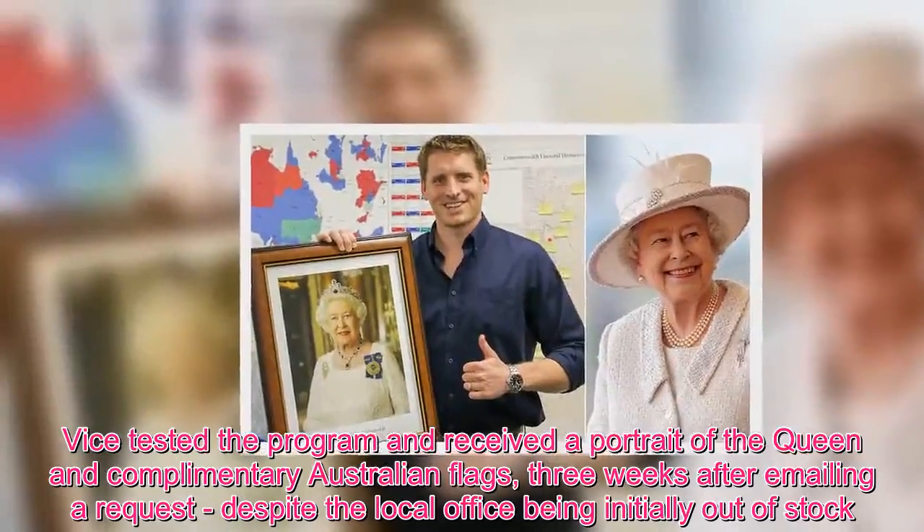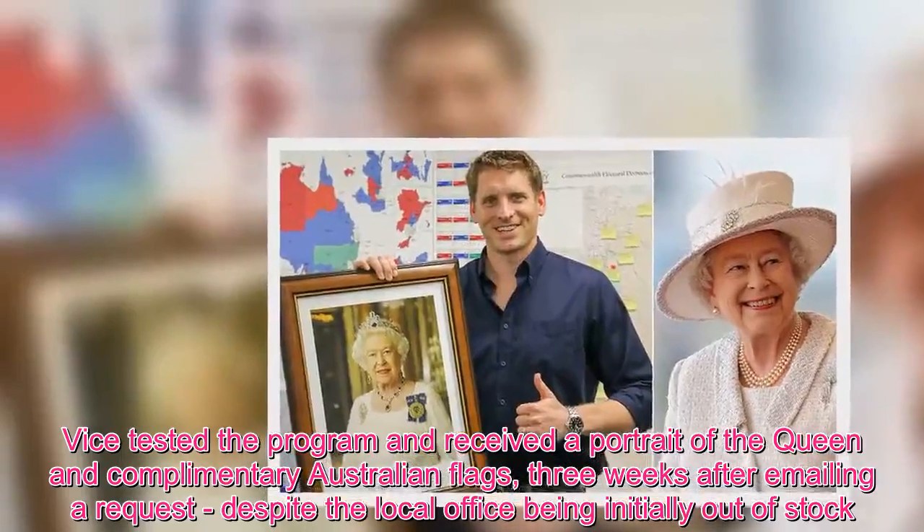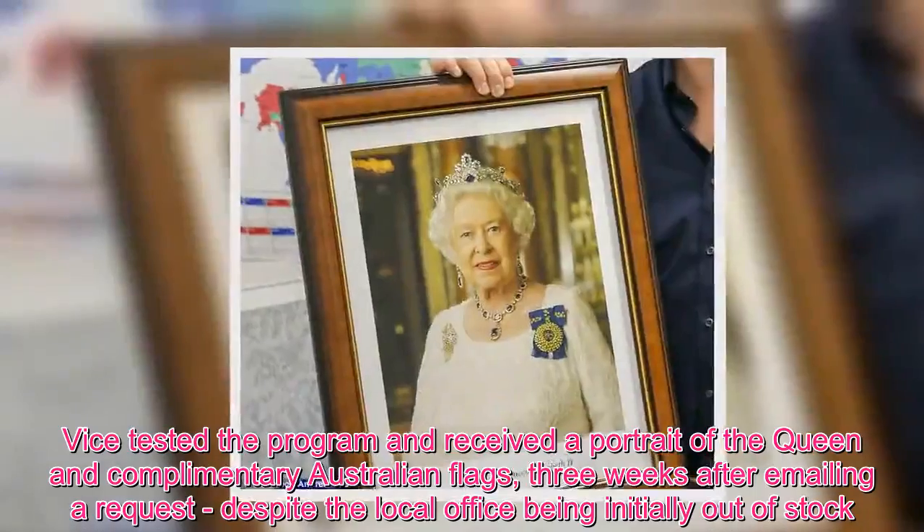Weiss tested the program and received a portrait of the Queen and complimentary Australian flags three weeks after emailing a request, despite the local office being initially out of stock.